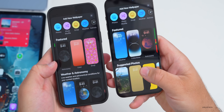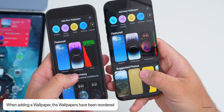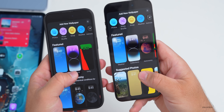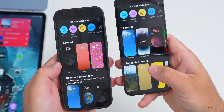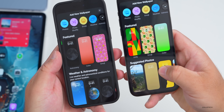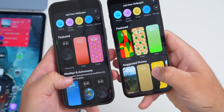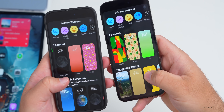If you're adding a wallpaper, they've slightly reorganized the order. In beta 4 the order was different; in beta 5 we now have Weather, Collections, then Astronomy. It also shows a different filter over the top of the Astronomy wallpaper. Sliding further, the order changed from Astronomy, Color, and Emoji to Unity, Emoji, and then Color.